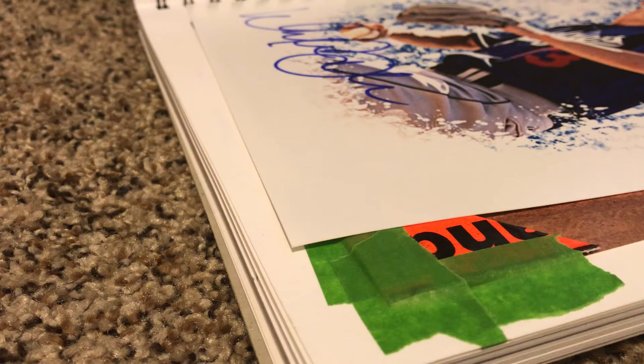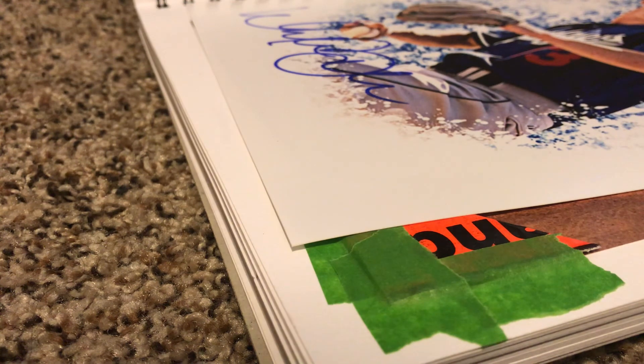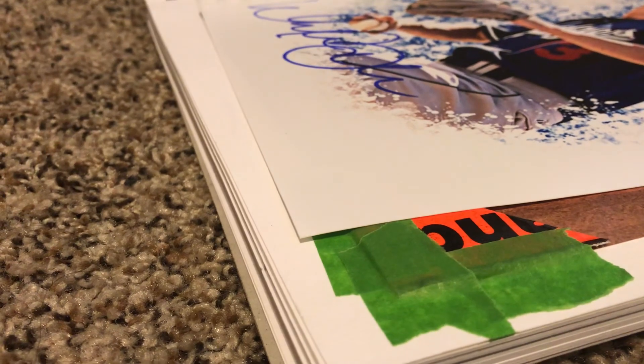I'll recap you sometime next week. I have somewhere to go to try to get someone's autograph — I'm not going to say who because I want it to be a surprise and I don't want to jinx it. Catch you guys later, have a good week, and keep graphing!